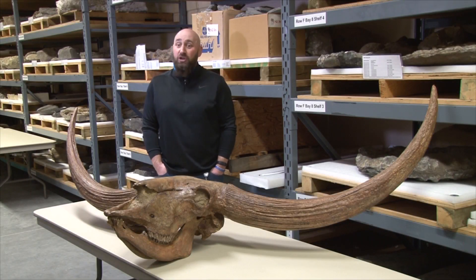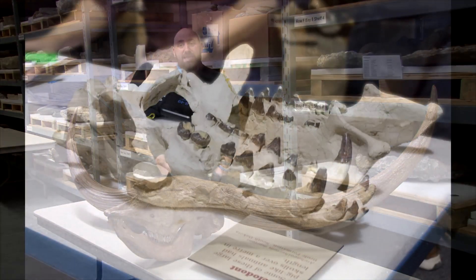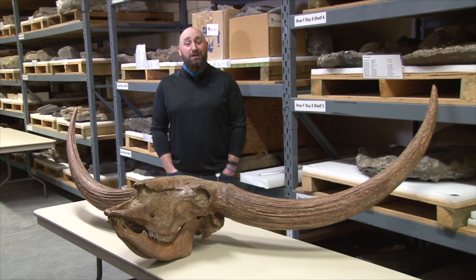My role begins early on with the design team, trying to figure out what the story is we want to tell and what possible specimens are going to go along with telling that story. One of the really awesome parts of working on this exhibit was trying to decide what was going to make the final cut for remaining on exhibit versus new stuff that we have to put out and show people.